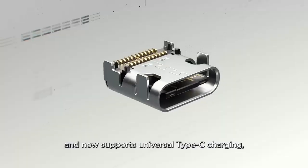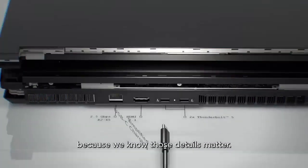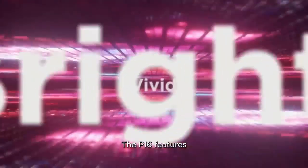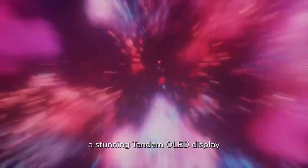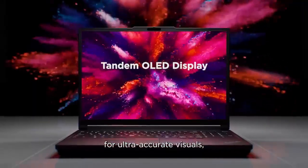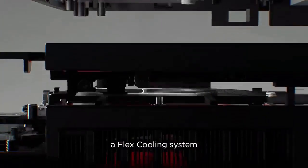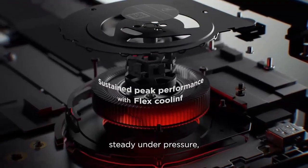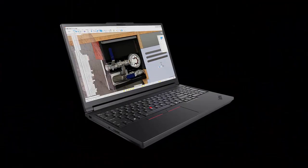For the first time ever, Lenovo ditches the proprietary Slim Tip charger for USB-C PD 3.1 charging — capped at 180 watts, down from the 230 watts of the Gen 2. That means GPU performance may max out at around 100 watts TGP, a compromise that heavy-duty users will notice.